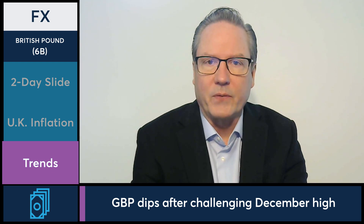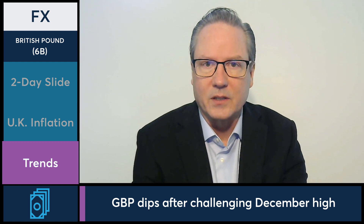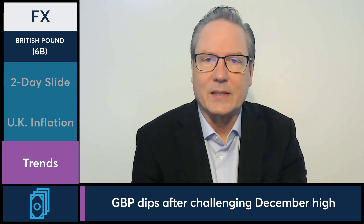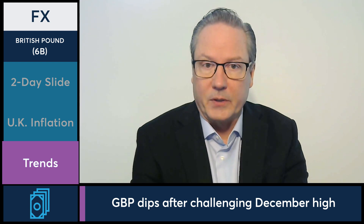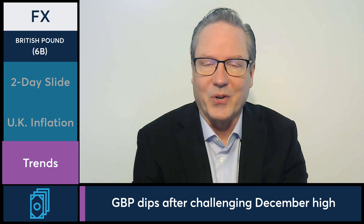An interesting dynamic today: British pound futures are really one of the few major FX markets realizing some weakness. We're seeing a little bit of weakness in the Swiss franc as well, and a little bit of weakness in the Canadian dollar. But overall, other major FX markets — highlighted by the euro, the Japanese yen, as well as the Australian dollar — are all higher on the session. We'll see you next time.